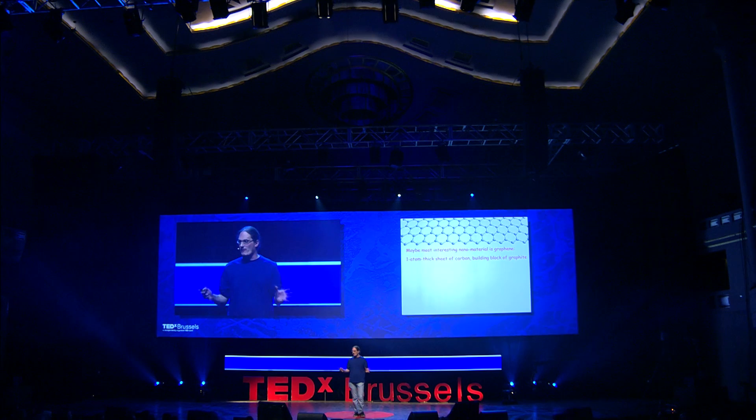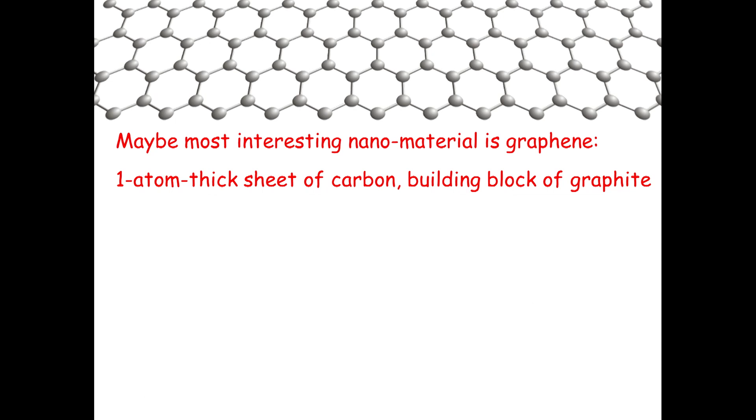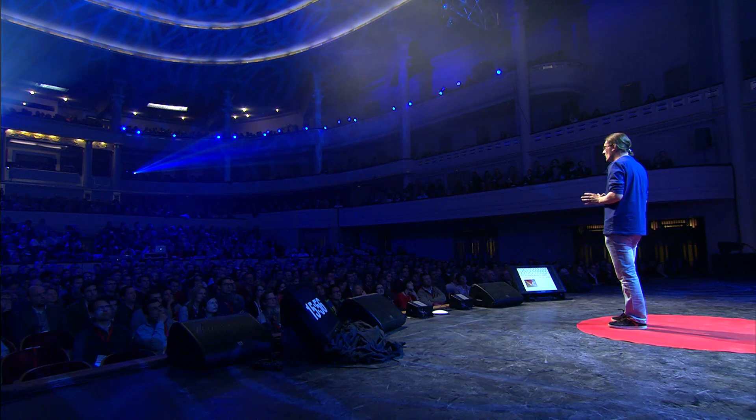Probably the most common of all these nanomaterials is graphene. Quick test — hands up who has heard of graphene? Okay, everyone has heard of graphene — my five-year-old son has heard of graphene. So what is graphene? It's a one-atom-thick sheet of carbon in a hexagonal chicken-wire type form. You've all had some experience of graphene because graphene is the building block of graphite, which is found in pencils.